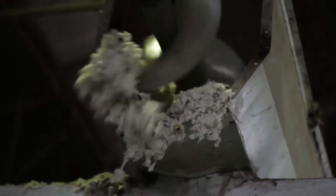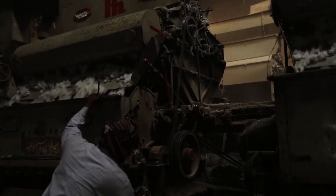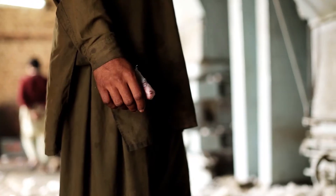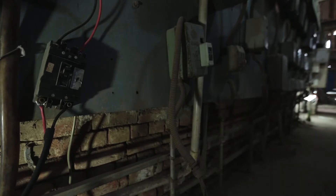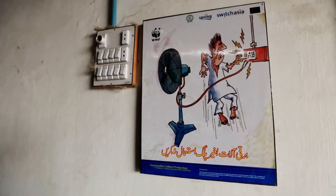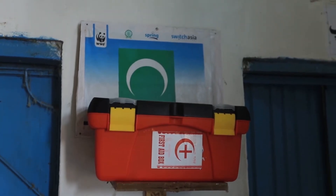Lower level of illumination in ginning halls poses risk of work-related hazards and accidents. Due to lack of protective covers around moving parts of machinery, many workers suffered physical injuries and even the loss of their body parts, including electric shocks from naked wires. Awareness regarding first aid was lacking among gin workers and they were not trained to protect themselves against work-related accidents.